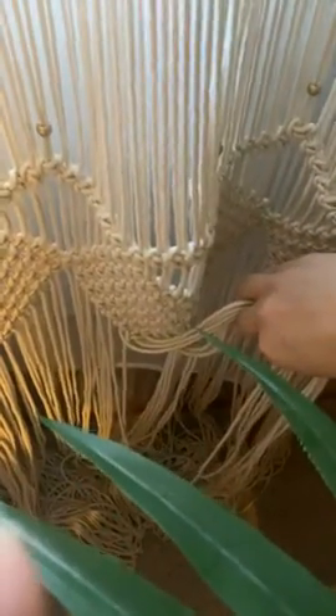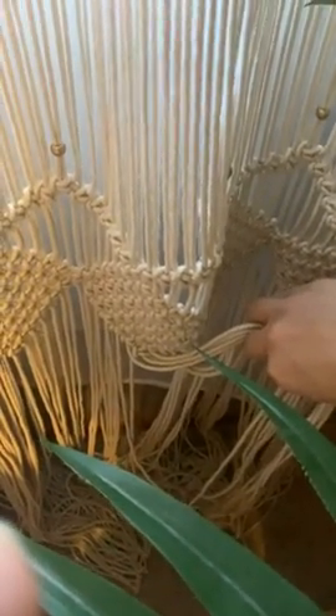My curtain rod goes all the way up to my ceiling just about, and that is the bottom of the sheer curtain. So lengthwise, I feel like it's pretty spot on.